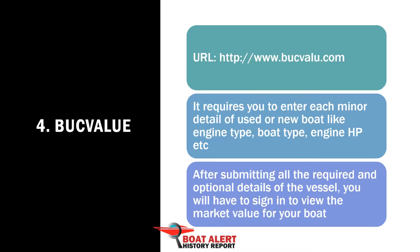Number 4: Boop Value Boat Value Estimator. If you want to get a more satisfying boat value by putting in each of the boat details, the Boop Value Boat Value Calculator is one of the best, but you have to have an account.